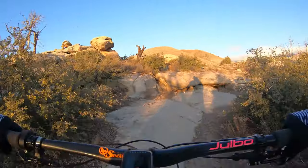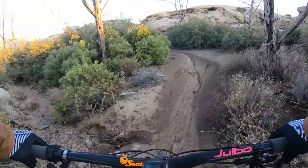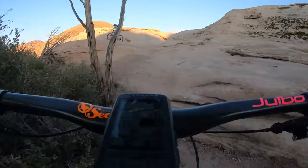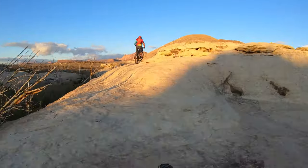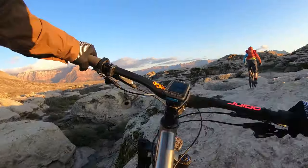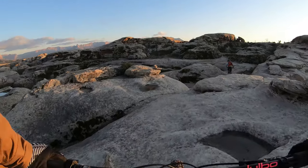We've got some challenging climbs coming up. I love climbs like this. So good. That's the first time my rear tire ever slipped.